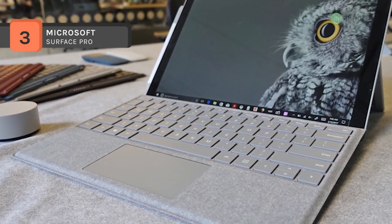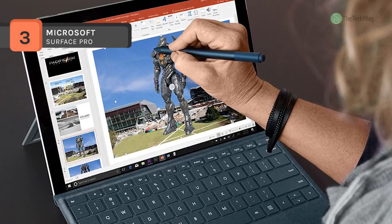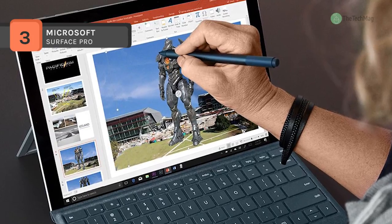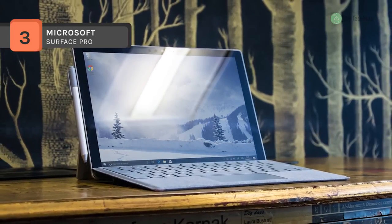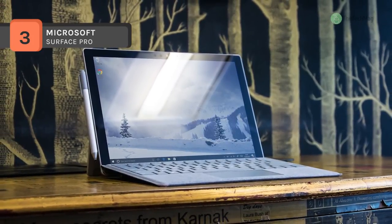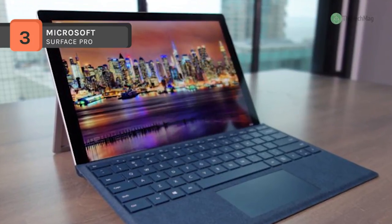The Surface Pro has 8GB of RAM, a 128GB solid-state drive, a microSD media card slot, 802.11ac Wi-Fi, Bluetooth 4.0, a 5MP front-facing camera, an 8MP rear-facing camera with 1080p HD video recording, dual integrated microphones, and built-in stereo speakers with Dolby Audio.